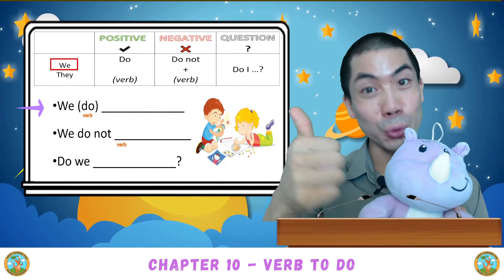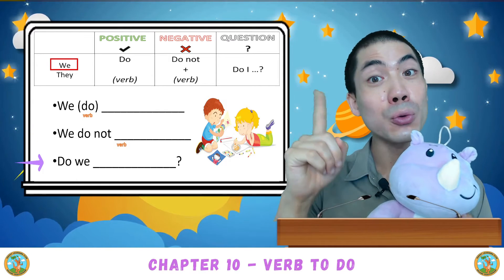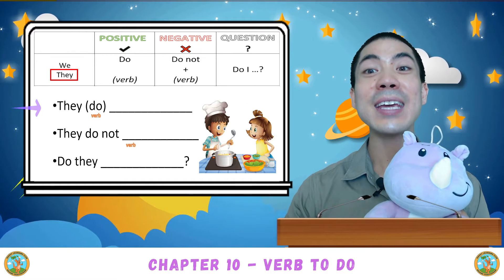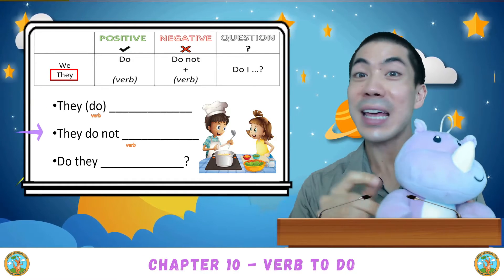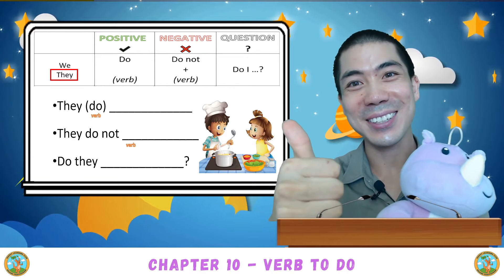We do. We do not. Do we? Good. They do. They do not. Do they? Good.